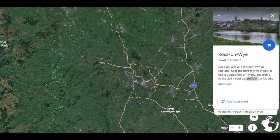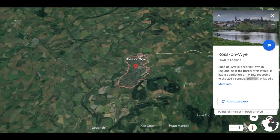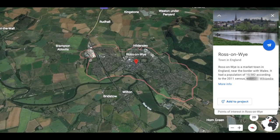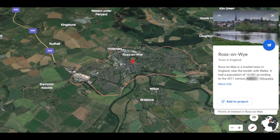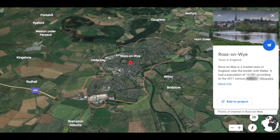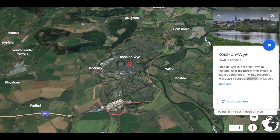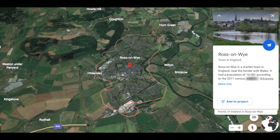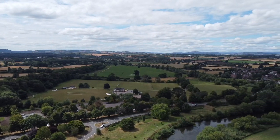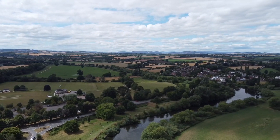Ross-on-Wye is a market town in England near the border of Wales, with a population of over 10,000 people — according to the 2011 census at least. It lies in the south-eastern part of Herefordshire with the River Wye running through it, and you're also on the northern edge of the Forest of Dean. The name Ross is derived from the Welsh or Celtic for a promontory. It was renamed Ross-on-Wye in 1931.